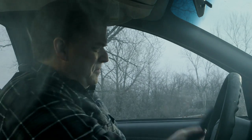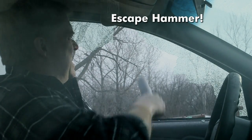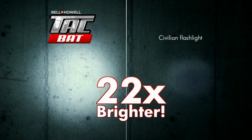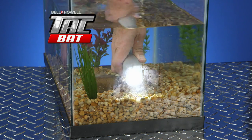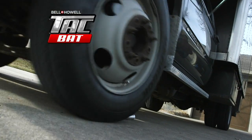It even doubles as an escape hammer that can help you quickly break a window in an emergency. Plus, this flashlight has all the great features you've come to expect. It's 22 times brighter than a regular flashlight, can be seen up to four nautical miles away, and yes, it also works underwater. It can survive being frozen in ice, or even being run over with a heavy-duty vehicle.